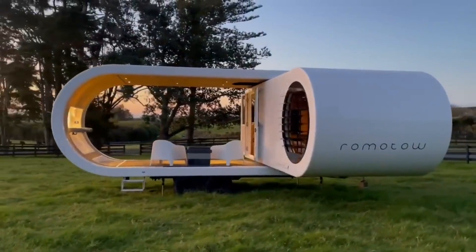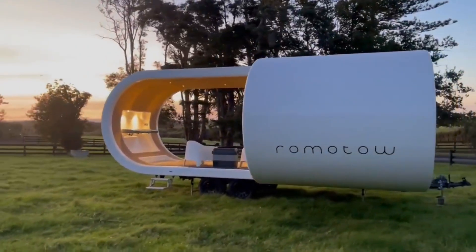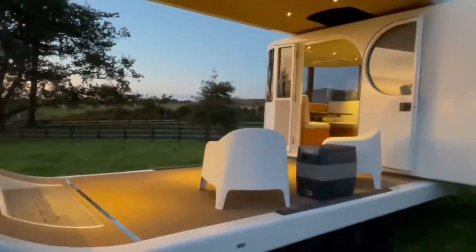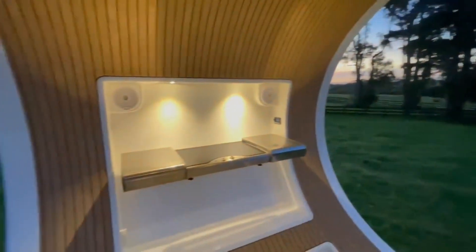It includes a bathroom with a shower, a water heating system and toilet, and a dining area that transforms into a cozy bedroom. By turning the trailer's intersection, you create a charming veranda. These glampers provide the perfect blend of sophistication and outdoor adventure for a memorable camping experience.